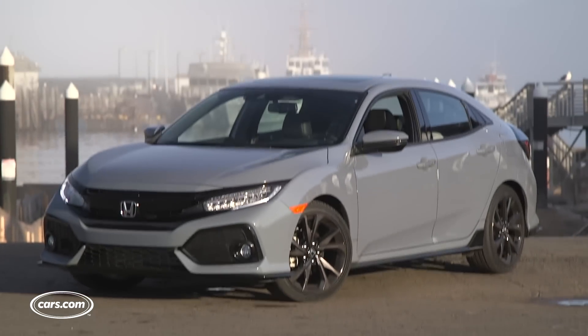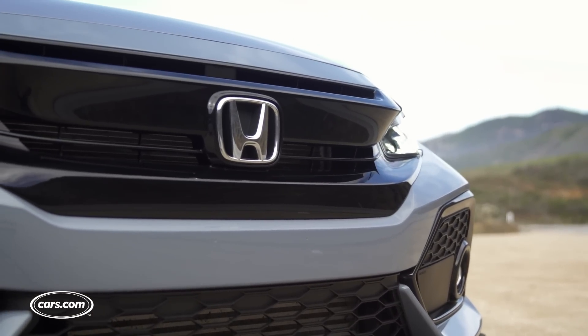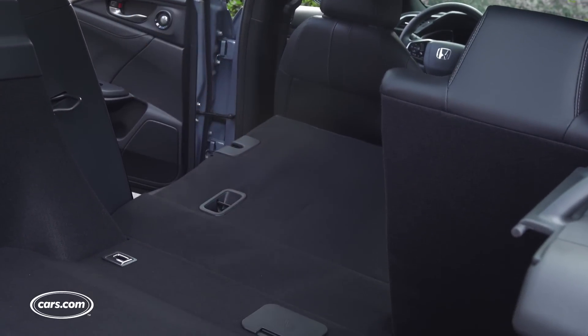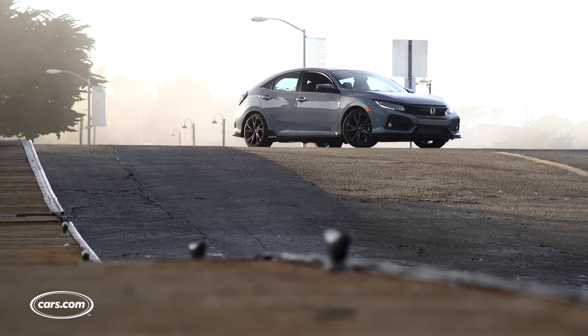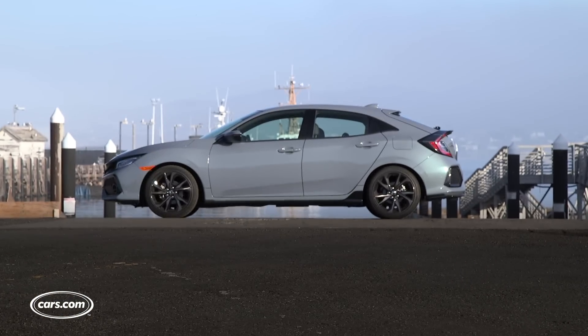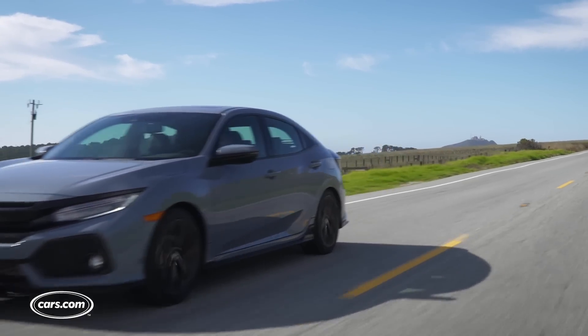All the changes given to the 2017 Civic hatch are positives, with no real negative drawbacks. It keeps the same sporty and aggressive driving feel found in the coupe and sedan, but adds more usable cargo space, an easier-to-access opening thanks to the hatch, and unique styling that makes it more sporty and aggressive — a direction that definitely fits the hatch. This is also foreshadowing things to come: the forthcoming Civic Type R, the hottest of hatches, will only be available in this five-door body style.